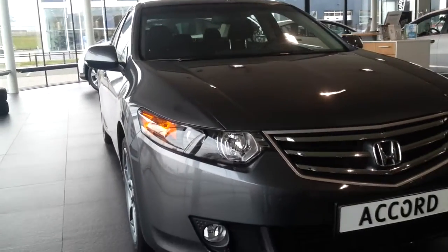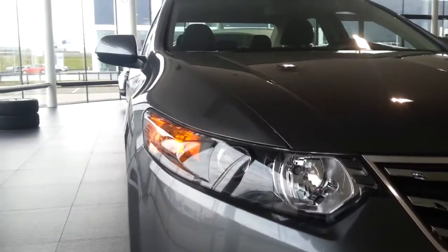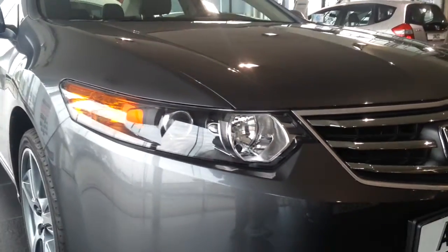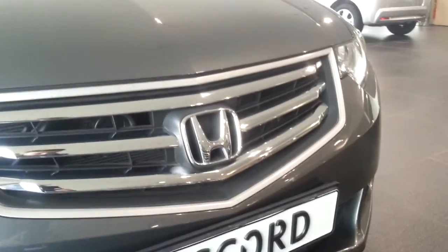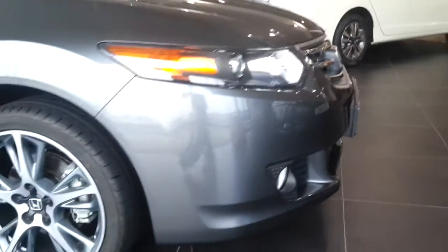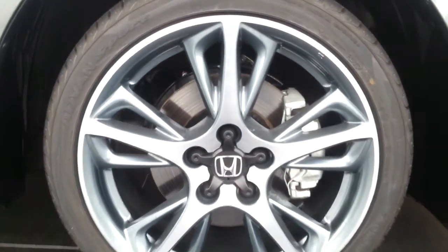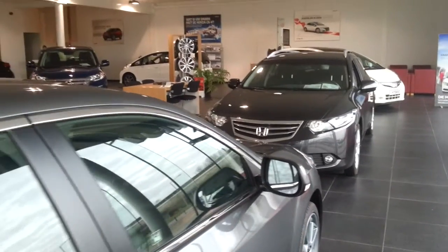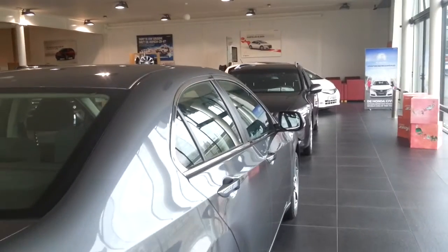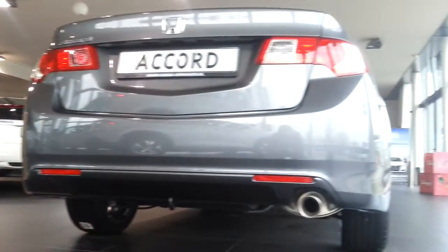This is the 2L Elegance. These are the 18-inch wheels specific to the Elegance trim. Turn signals and the mirrors. Chrome at the side of the windows. Chrome tip diffuser.